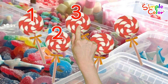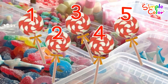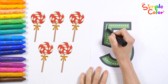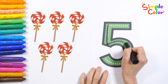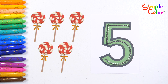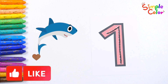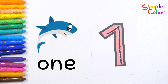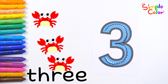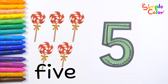1, 2, 3, 4, 5 — 5 red candies. Let's trace the number 5 on the dotted line. 5, 5 red candies. Let's count the numbers we learned today, 1 to 5: 1, 2, 3, 4, 5. Good job!